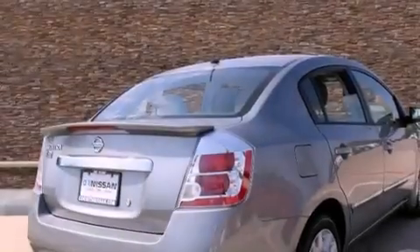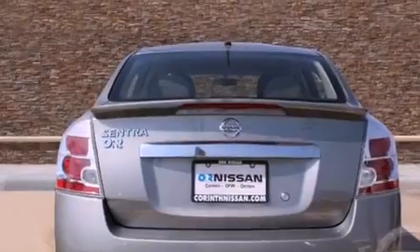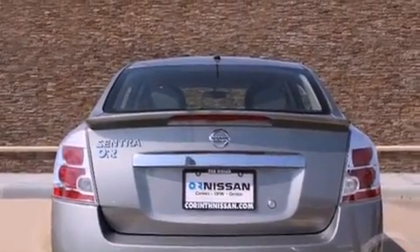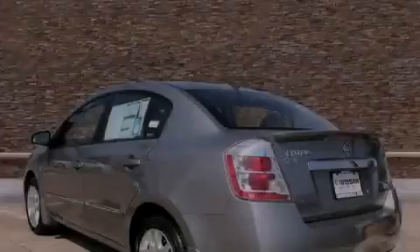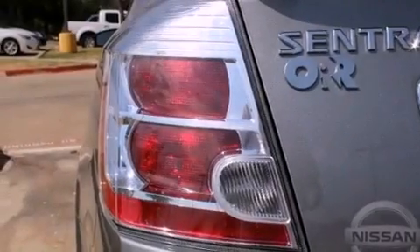Features include a low tire pressure indicator, air conditioning, full-power accessories, an electronic throttle, a rear spoiler, a security system, tinted glass, rear impact crumple zones, a rear window defroster, and an auxiliary power outlet.